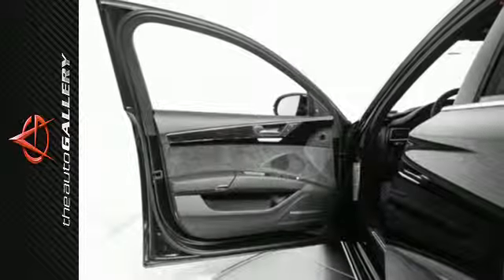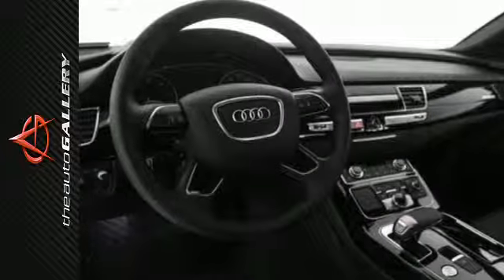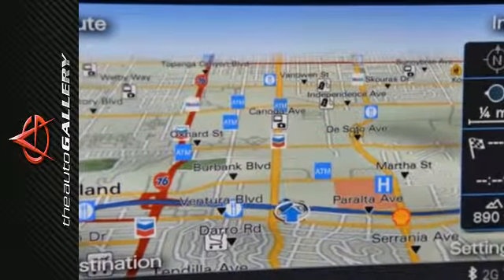The exterior offers the distinction of a power trunk, full LED lights, headlight washing system, and integrated twin trapezoidal exhaust outlets.